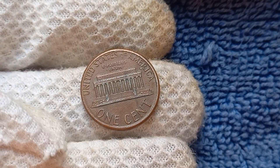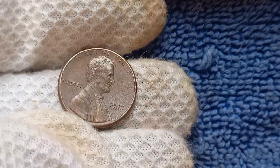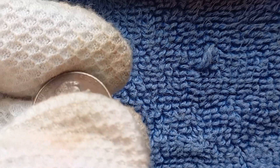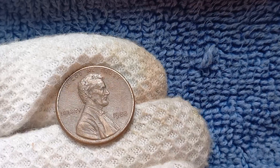There you have it — the fascinating history, value, and worth of the 1988 No Mint Mark Lincoln penny. Who would have thought that a tiny error could lead to such a lucrative treasure? Keep your eyes peeled and you never know what rare coin might come your way.